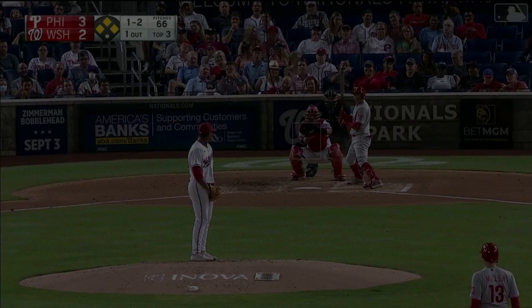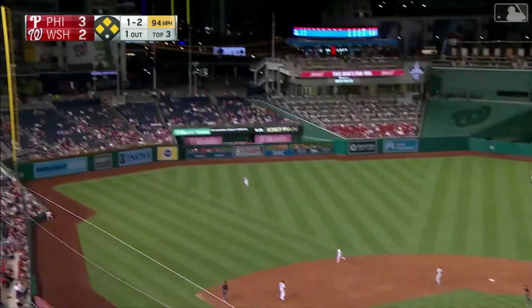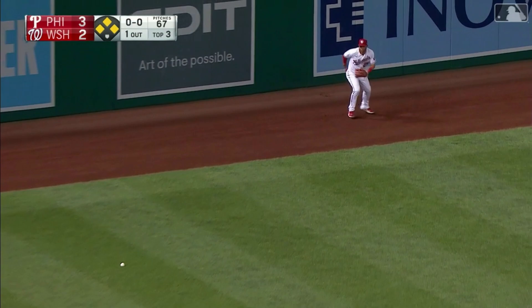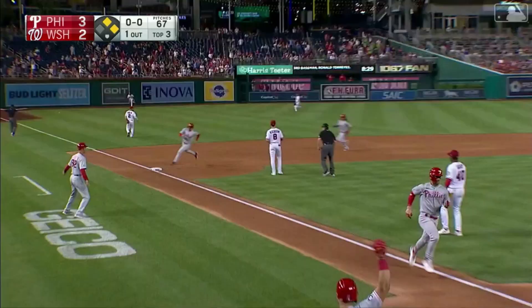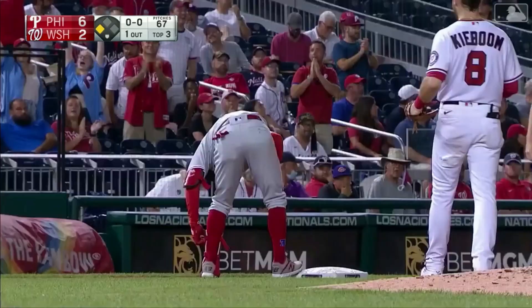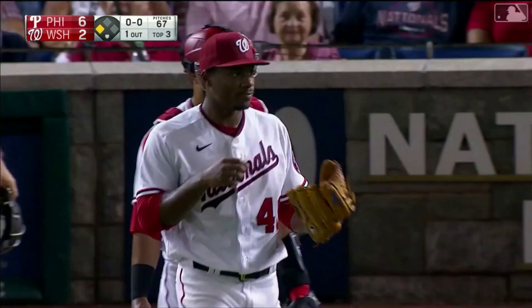Torres hits it high in the air out toward left field. Going back on it is Hernandez — back to the track, to the wall, he won't get it. It's off the base of the wall, and this should clear the bases. Torres is on his way to third and he is going to be held there. It'll be a three-run triple, and the Phillies bust it open again. It's now a 6-2 ball game.